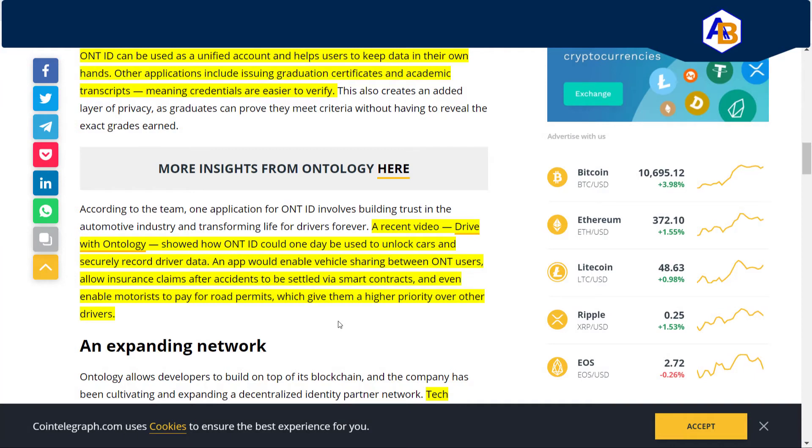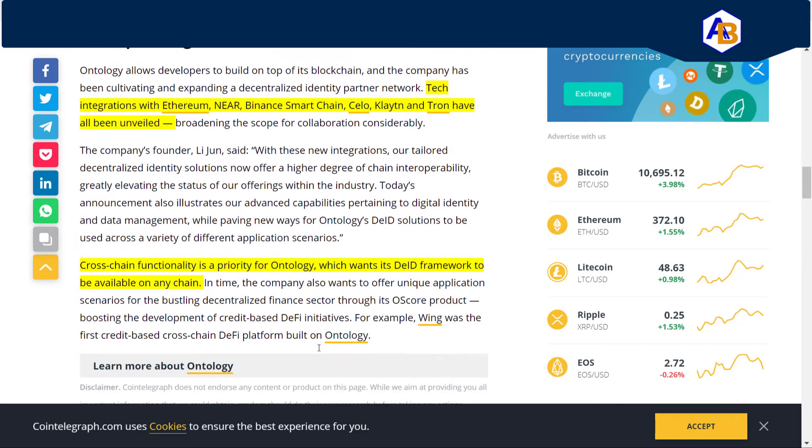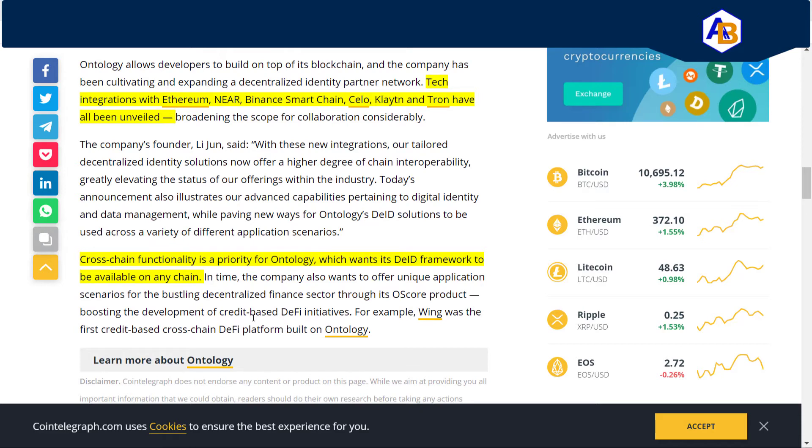Another aspect of OntID is enabling motorists to pay for road permits, giving them higher priority over other drivers. To me, that's more related to a smart city infrastructure scenario — it may have something to do with EasyPass networks, where you have a module to pay for specialized lanes. Tech integrations with Ethereum, NEO, Binance Smart Chain, Celo, Klaytn, and Tron have all been unveiled. Cross-chain functionality is a priority for Ontology, which wants its decentralized ID framework to be available on any chain.